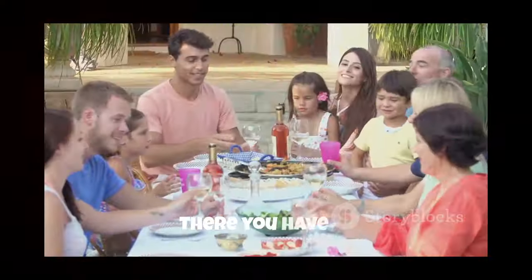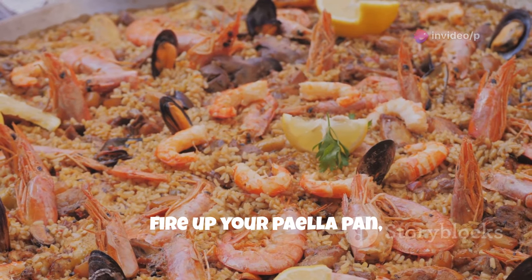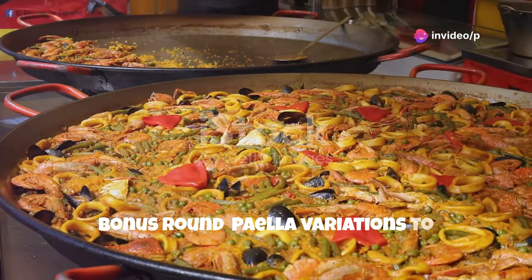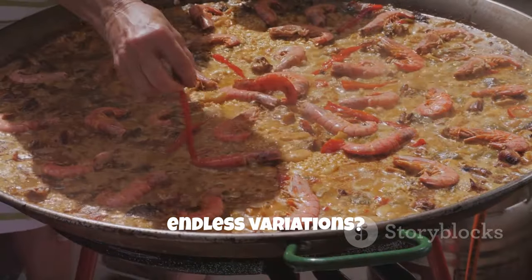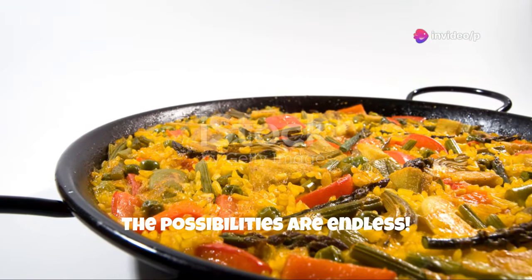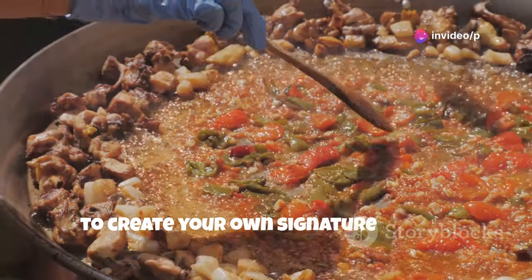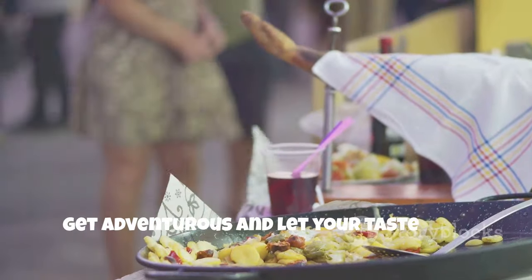Ready to get your paella on? There you have it, folks – the secrets to authentic Spanish paella revealed. Now it's your turn to get cooking. Gather your ingredients, fire up your paella pan, and let the aromas of Spain transport you to a world of flavor and tradition. And remember, the best paella is the one you make yourself. So what are you waiting for? Let's get cooking. Bonus round – paella variations to tantalize your taste buds. Once you've mastered the classic seafood and meat paella, why not branch out and explore the endless variations? From vegetarian paellas bursting with seasonal vegetables to black paella made with squid ink, the possibilities are endless. Try adding artichoke hearts, green beans, or even mushrooms for a unique twist. Experiment with different spices, like smoked paprika or cumin, to create your own signature flavor. The beauty of paella is that it's a blank canvas for your culinary creativity, so get adventurous and let your taste buds be your guide.